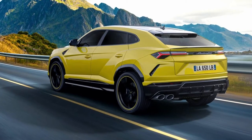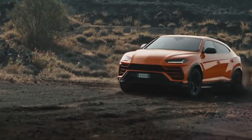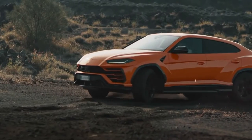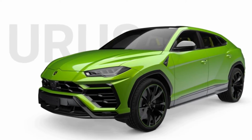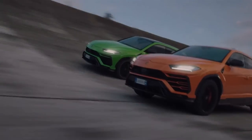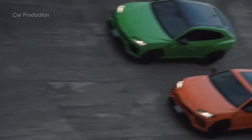Lamborghini has also added a few other colors to the Urus's standard color palette, including a new metallic gray called Grigio Charis, and a few matte paint options including black, gray, blue, and white. Interestingly enough, the company says that the most popular paint choices for the Urus so far are gray and yellow.